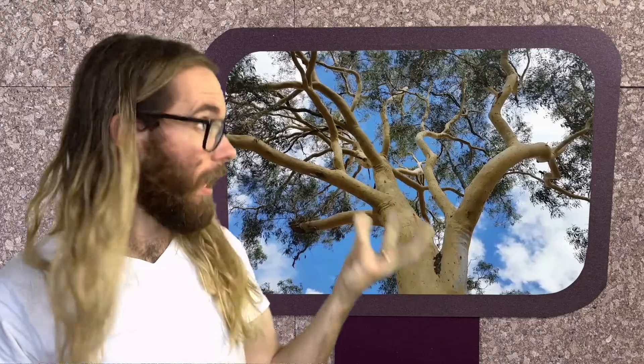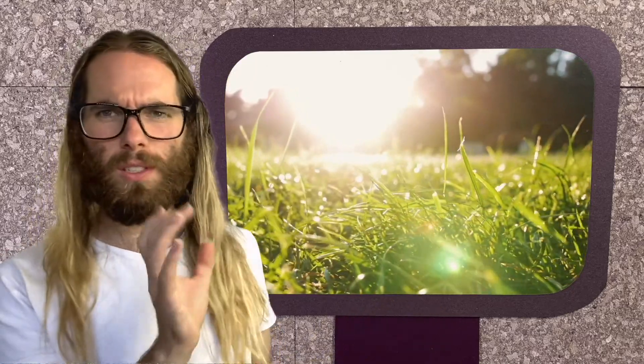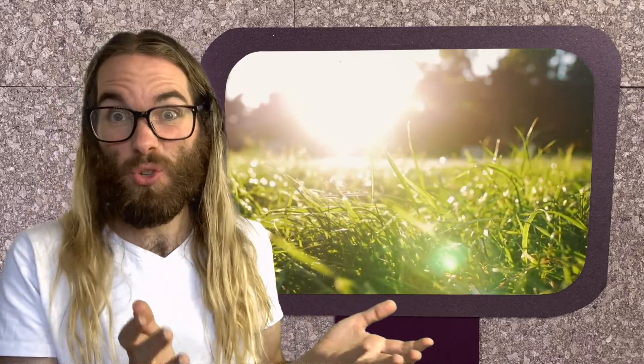Eucalyptus — this gum tree — yes, it's a tree. Look at that trunk, those branches, it can get very old. Tomato plant: it has a stem and it has branches, but it doesn't have a woody stem and it only lives for a year — this is an annual. Grass, of course, is not a tree — it doesn't even have a trunk.